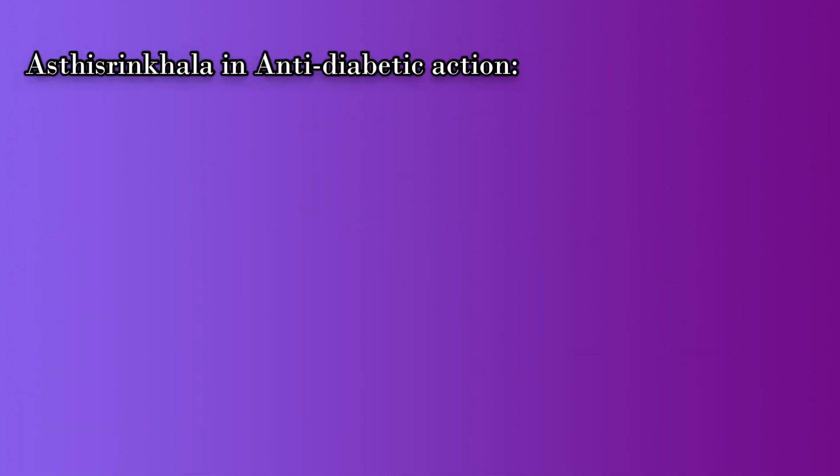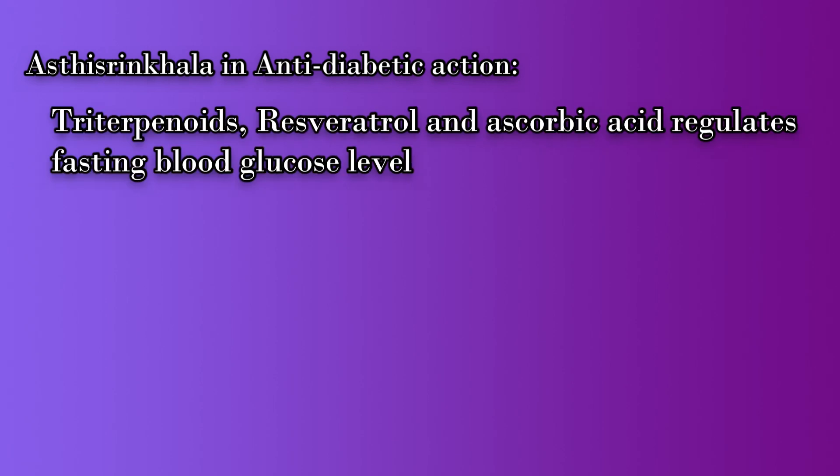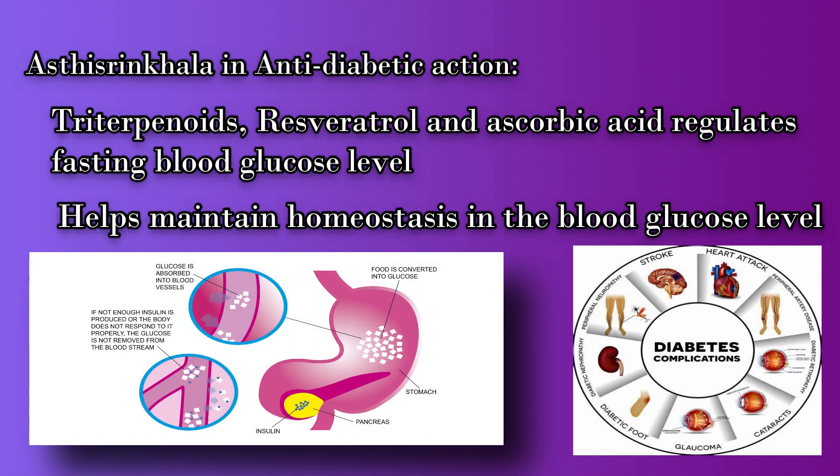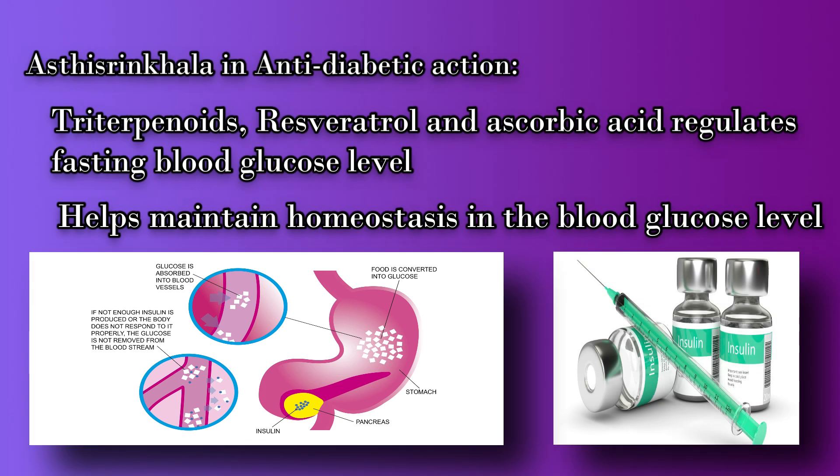Another important action of Asti Sringala is its anti-diabetic effect. The triterpenoids, resveratrol, and ascorbic acid regulate fasting blood sugar levels and help in the secretion of insulin hormone, thereby helping in maintaining normal homeostasis in blood glucose levels.